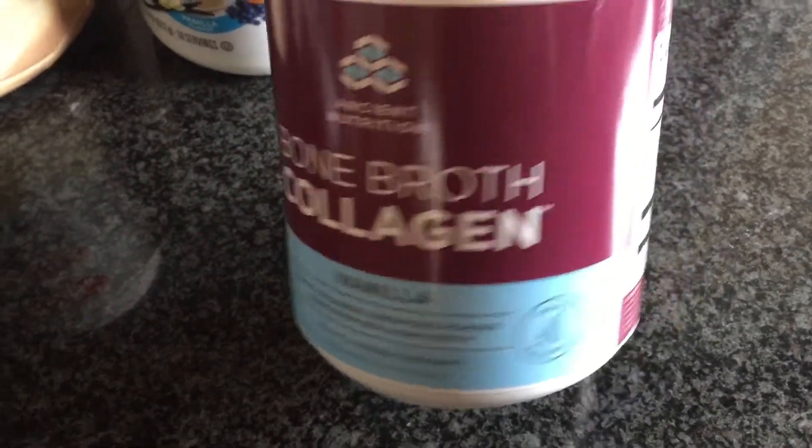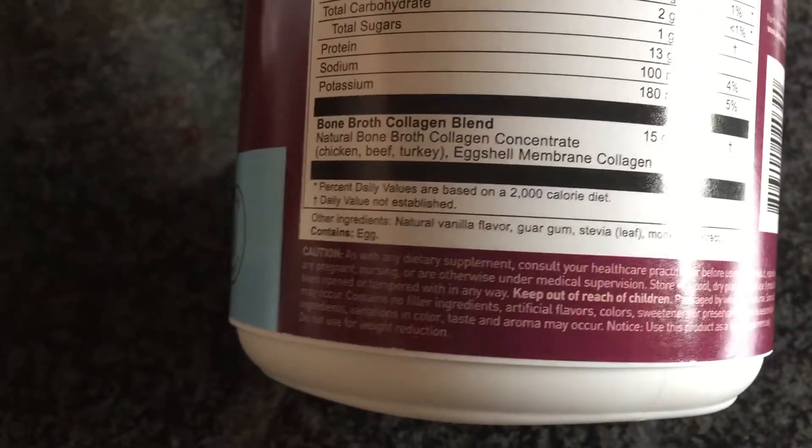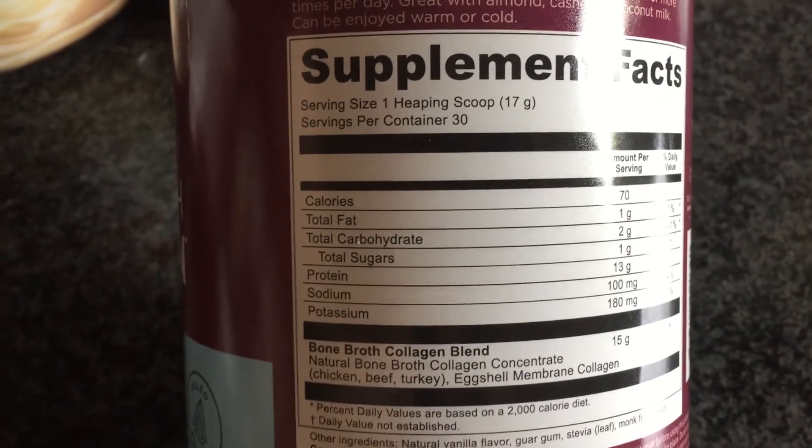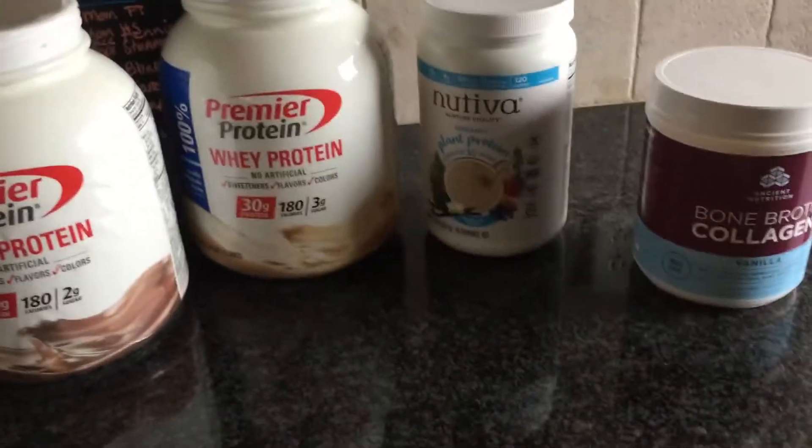The bone broth — I was surprised at how good it tasted. This one has stevia as well and also has a little bit less protein, which is fine. Because honestly, I am not taking a protein powder every single day. I take protein powders kind of as a supplement if I'm not getting it in my food that day. I don't come home from the gym every day and pound a protein shake — I like to eat my food. I don't like to always drink it.